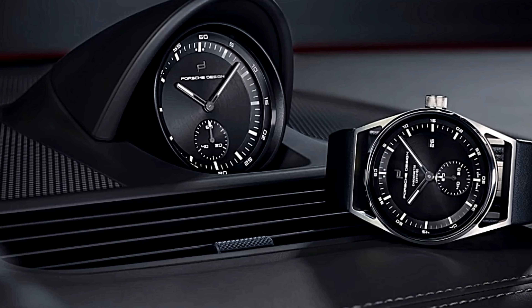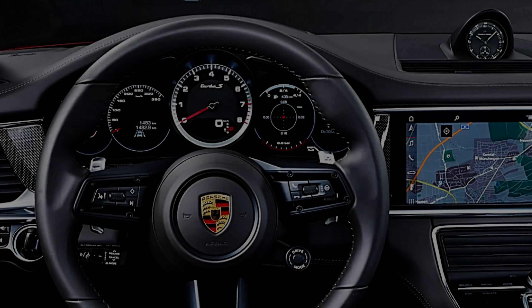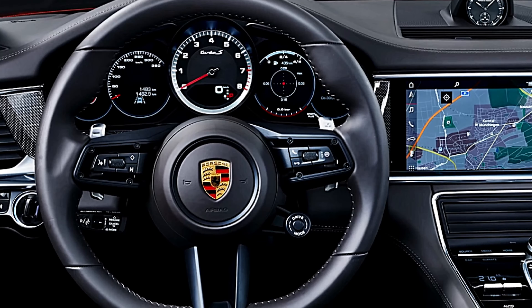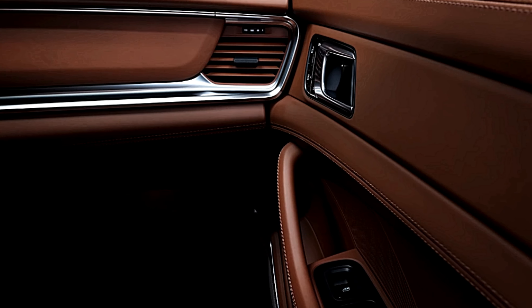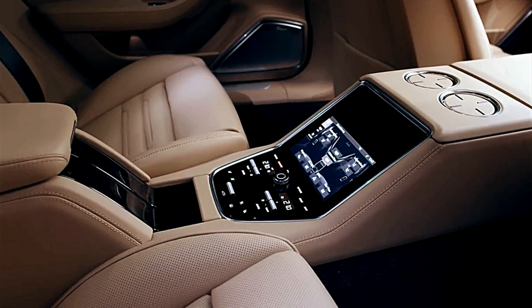We especially like the sport seats with 18-way adjustability. You sit low in the Panamera, which gives this sedan-like hatchback a sports car feel — plus it's spacious inside, even for tall drivers. Executive models offer limo-like legroom in the back. The center console looks high-tech, littered with touch-sensitive controls for functions such as climate control.